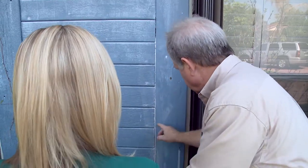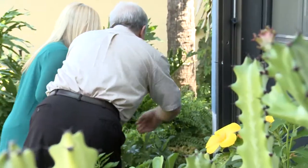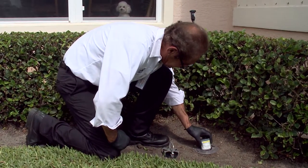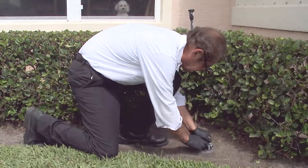A home with an active termite infestation can cause a significant amount of damage in a short amount of time, so controlling them immediately is crucial to protecting your home. If a home is free of termites, termite prevention programs can be utilized to ensure the home stays termite free.